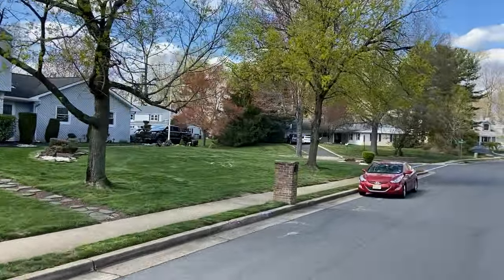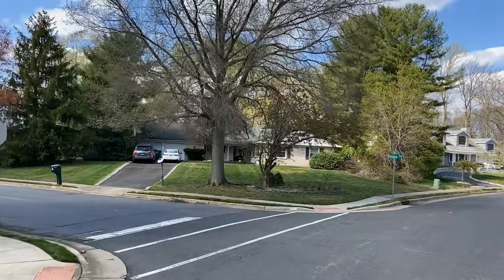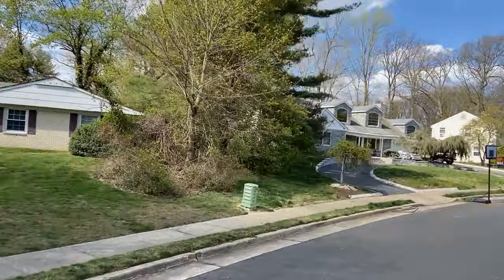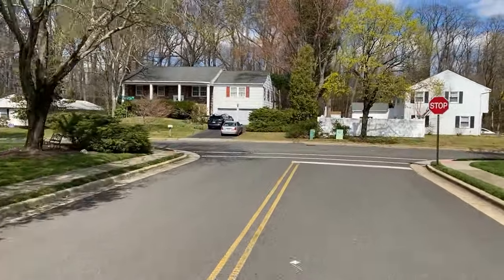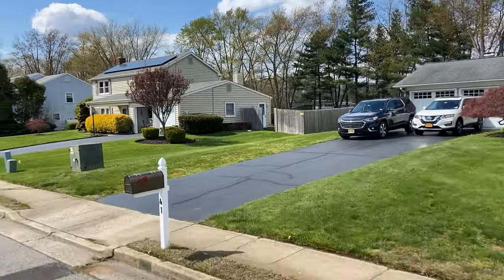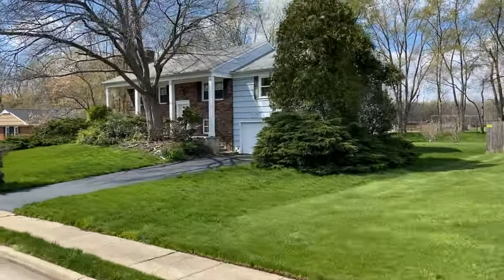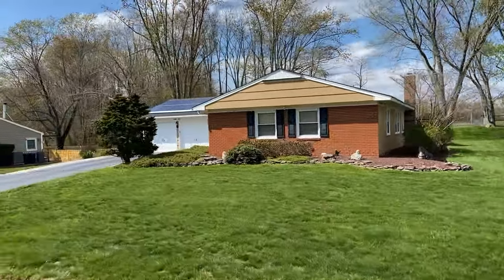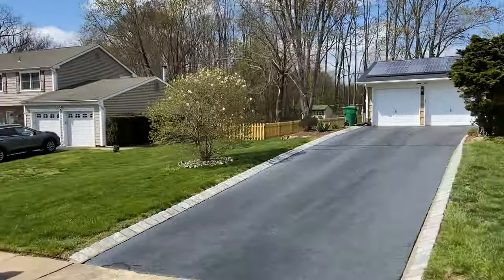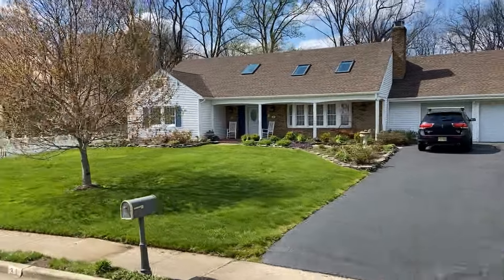Moving on to the popular neighborhood of Monmouth Heights. Homes here are extremely competitively priced for the area, with many listed in the high $500s and lower $600s. Although they are smaller single-family homes, they have continued to gain popularity among those looking to make Marlboro their home. Homes in Monmouth Heights built by Levitt do not have basements — they are all built on slabs.